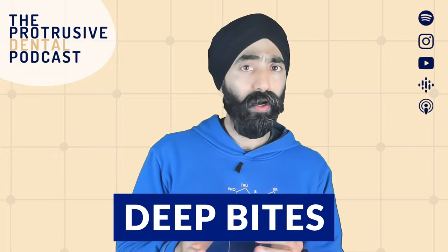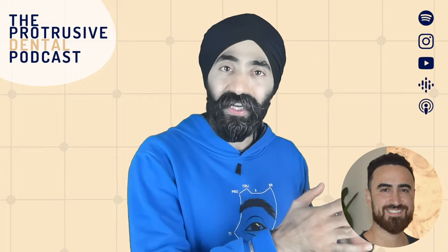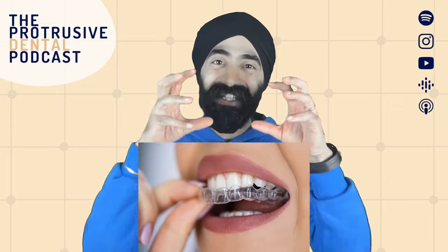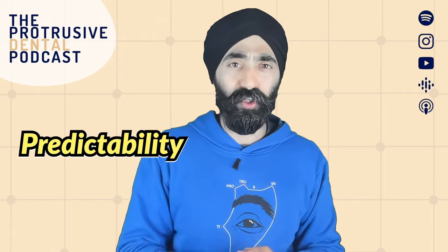Deep bites are really difficult to correct with aligners, right? Brothers and orthodontists Dr. Damon Tahiri and Dr. Ramjan Tahiri, today on the podcast, will be discussing how we can use specific protocols using aligners to improve the predictability of your deep bite corrections.